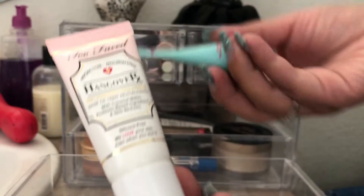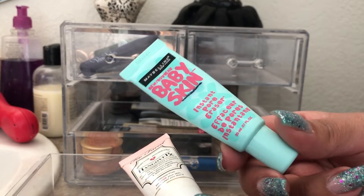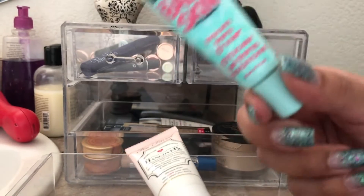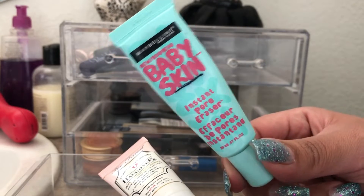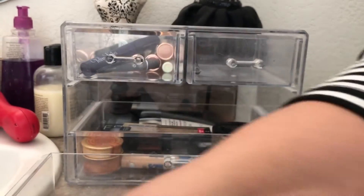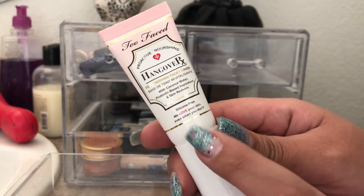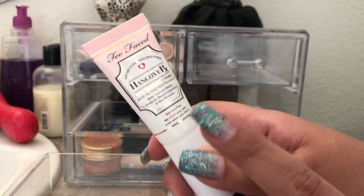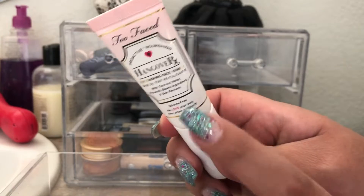The last two things in here are two primers. The Maybelline Baby Skin Instant Pore Eraser is also in my project pan. It's silicone-based — if you don't like silicone-based primers you might not like this, but I've really been enjoying them again and it's really good for pores. The other is the Hangover Replenishing Face Primer with coconut water — it's pretty hydrating and also blurs my pores. I picked up a full size during the 21 Days of Ulta Beauty Steal.